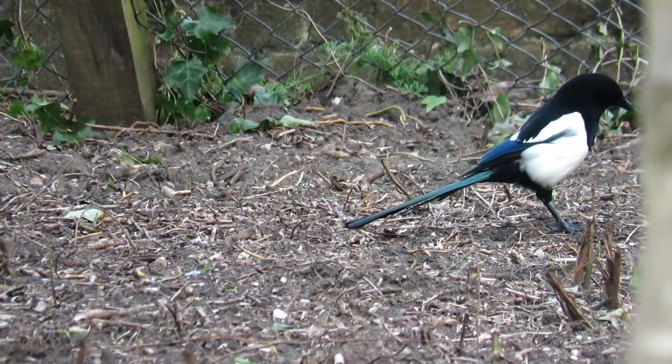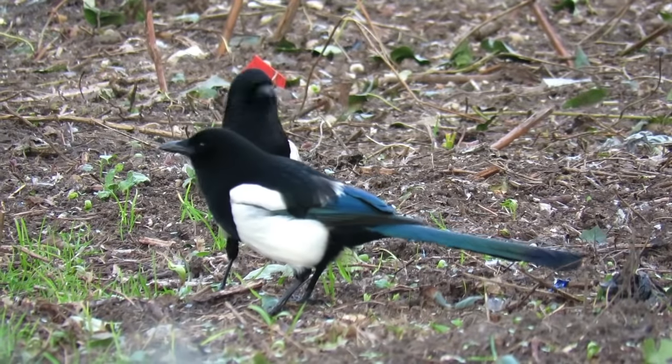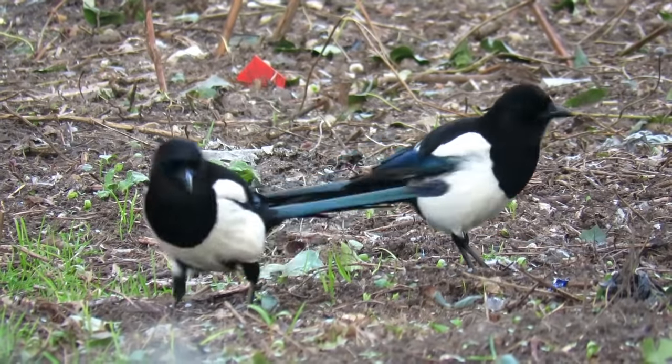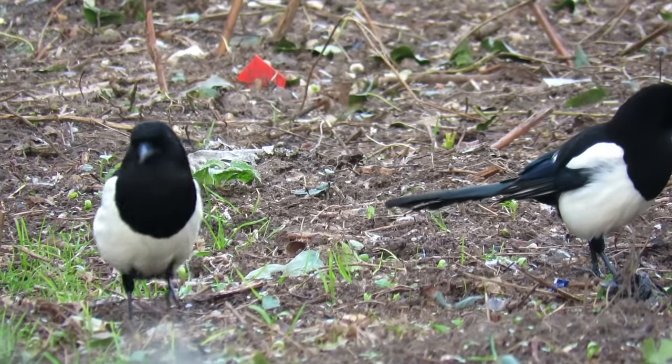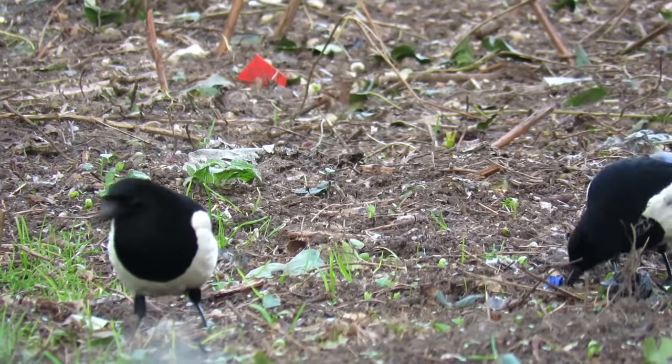A lot of the chicks that hatch do not survive to fledging, with roughly one out of every three dying from starvation. Once the chicks have fledged, they stay with their parents as a family group for several more weeks whilst they learn how to find food for themselves.